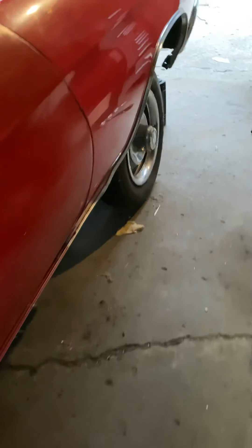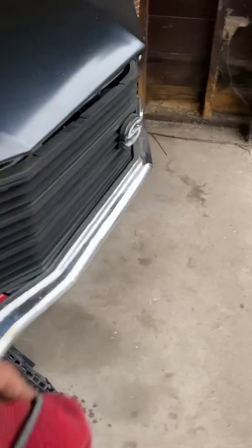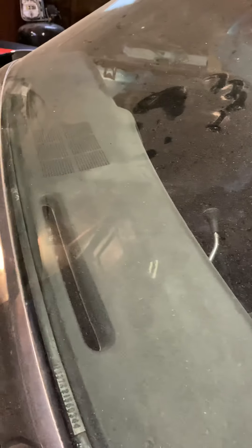Just the only issue body work-wise, seriously, is just a little dent in the quarter. Glass, trim, everything is still on this bitch. Crispy too.